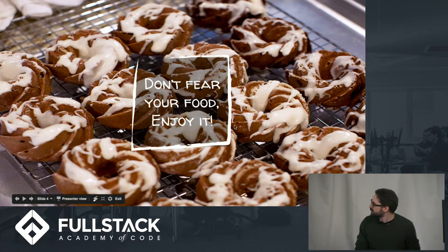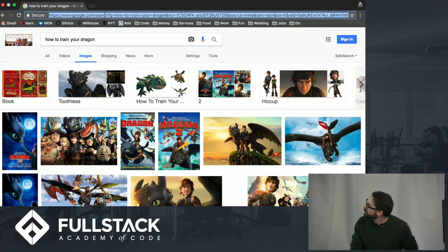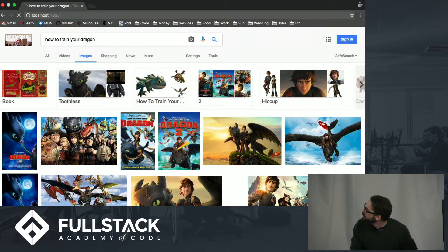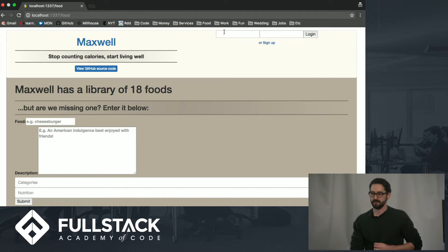Let's move on to the actual app itself. Here is the page where we can sign in — I'm going to sign in as myself.